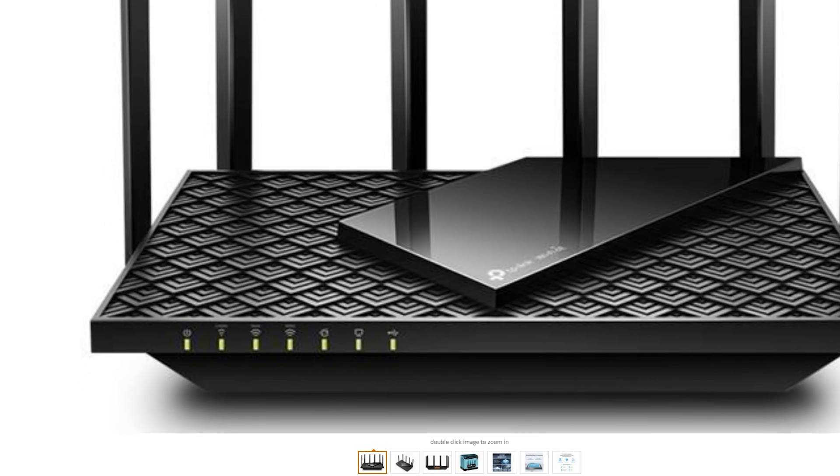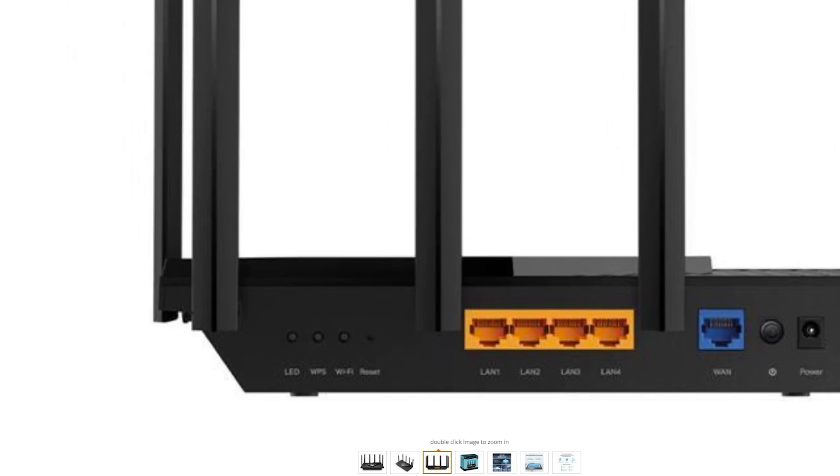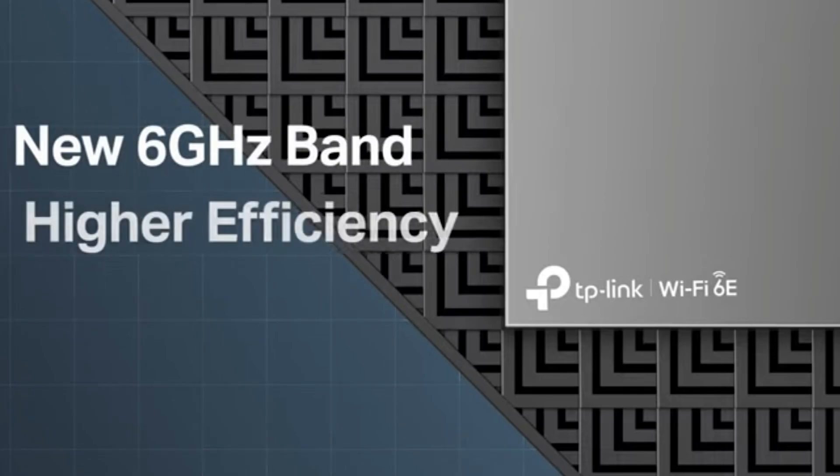And if that does matter — if you're looking for at least two and a half gigabits — make sure to avoid this router. But it does give a USB 3.0 port to use as a media server or a printer server, and it does have great performance for a budget router.